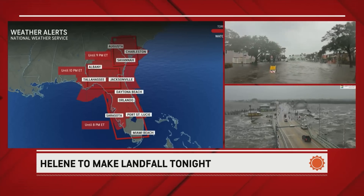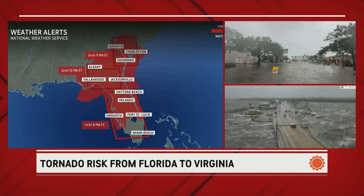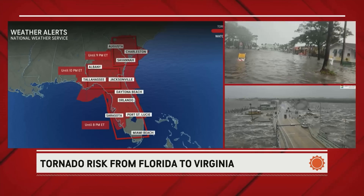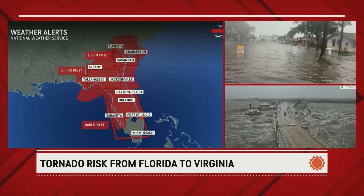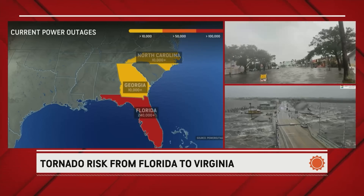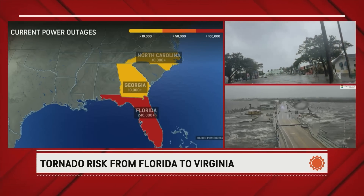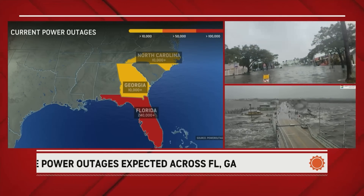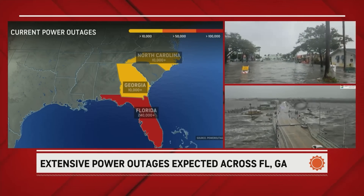Those tornado watches extend across the Florida Peninsula all the way northward into the southern parts of South Carolina and continue into the evening. Power outages are going to continue to escalate here in Florida — already over 240,000 homes and businesses are without power.